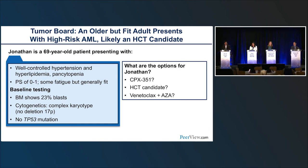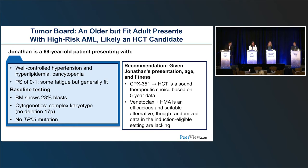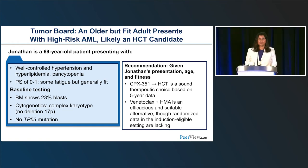In summary for Jonathan: given his age and fitness, we all agree he needs to proceed to stem cell transplant as soon as possible. CPX-351 is a sound choice based on available data, and HMA-VEN is also an efficacious and suitable option. However, we don't have a randomized frontline trial specifically in patients who are both induction-eligible and transplant candidates, though those trials are in design and coming soon.